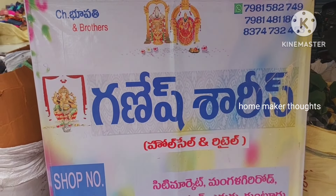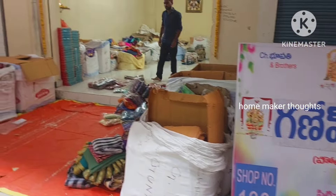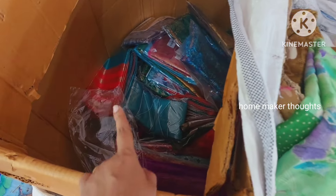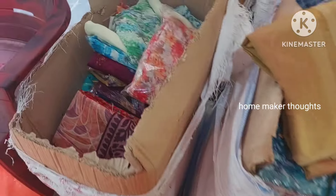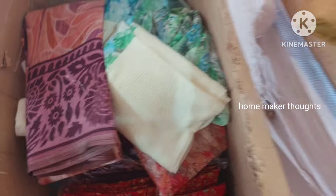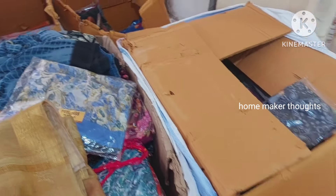Hi friends, welcome back to our channel. My name is Ganesha Sari's. We are located at Ganesha Sari's in the City Market on Bangalakir Road. I have a complete wholesale shop and also a sales store in the city market. I have direct contact for wholesale and I will show you our collection in this video.